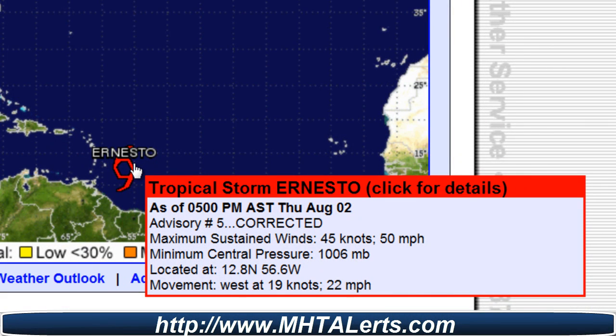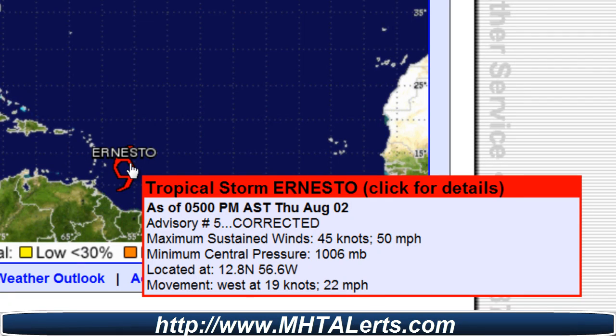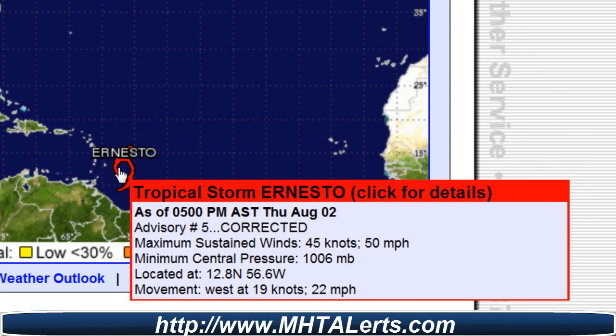Maximum sustained winds of our storm are 45 knots or 50 miles per hour. Minimum central pressure 1006 millibars, located at 12.8 degrees north, 56.6 degrees west. Currently moving west at 9 knots or 22 miles per hour. One thing we're waiting on is this high pressure system out in the Gulf of Mexico, which might actually turn our storm and head it into Florida.